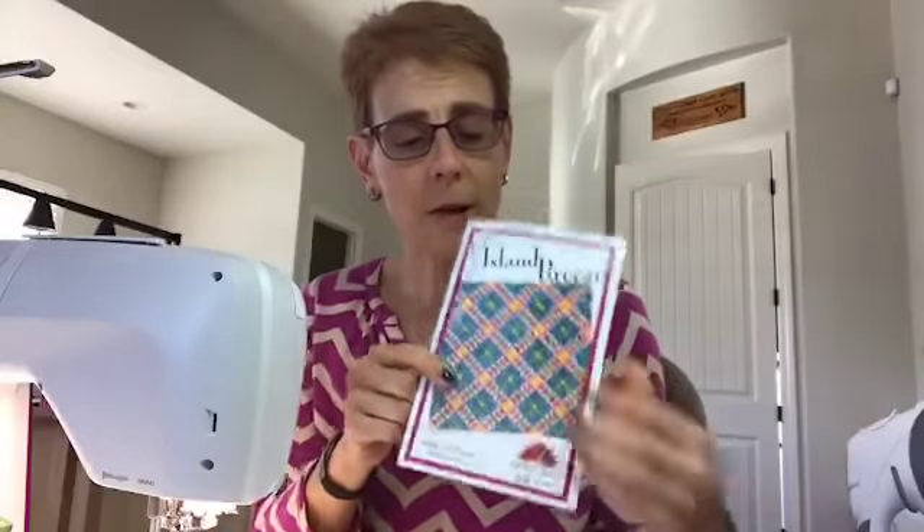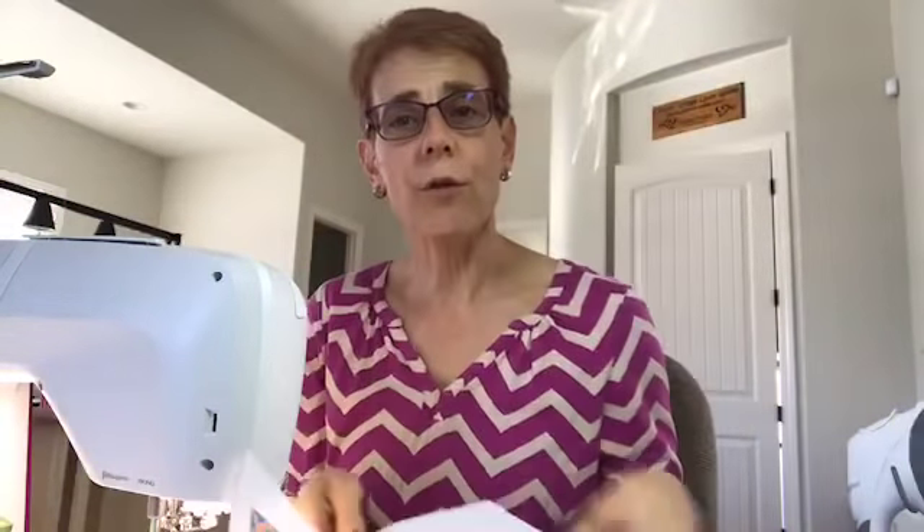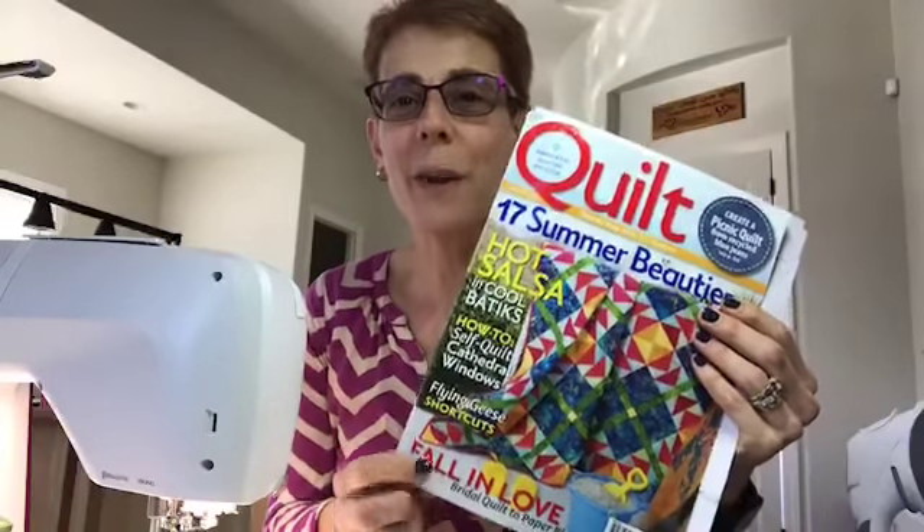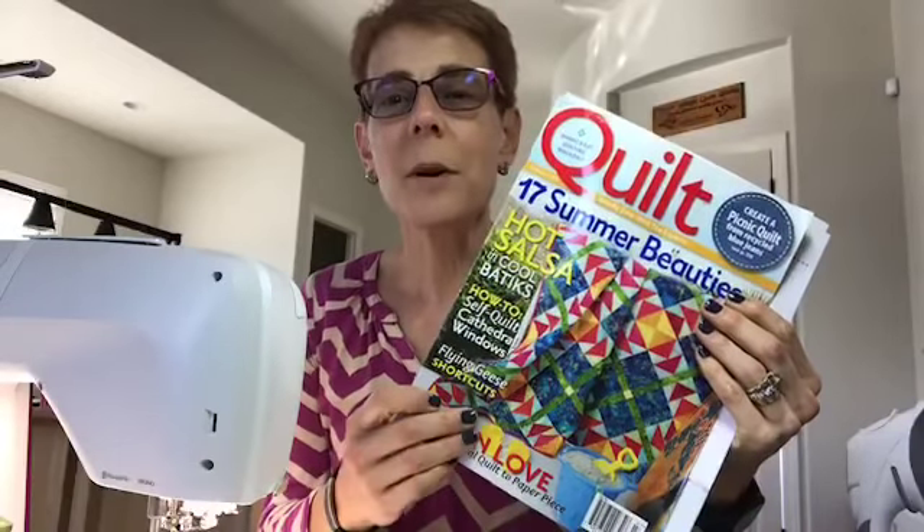So this is the quilt. So far we've accomplished the hourglass blocks. You will get a new PDF download in the group today for homework for next week — I will be uploading that after I do the video. Definitely share this video because there are other people that might want to get in on this. Last week I shared this with you — there's my Island Breeze quilt right on the cover of Quilt Magazine. It was my very first cover girl, back in June of 2012. That's how long my pattern has been out.